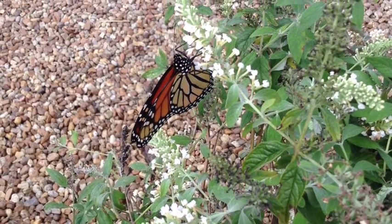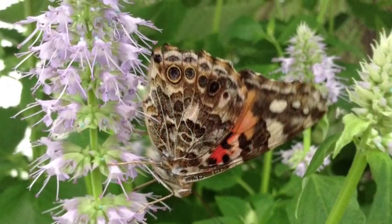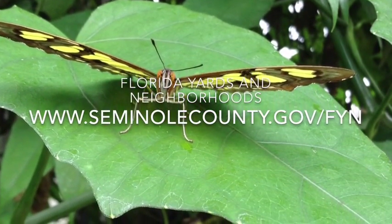Plant host plants and nectar plants for butterflies, and limit or carefully select pesticides for other pests. Learn much more about butterfly gardening with Florida Yards and Neighborhoods classes.